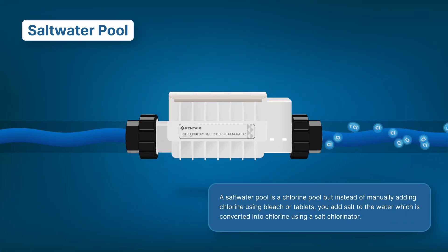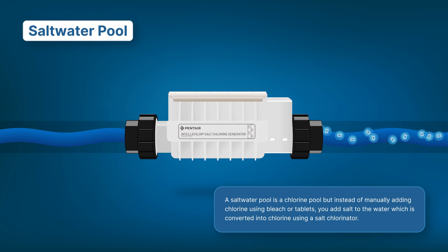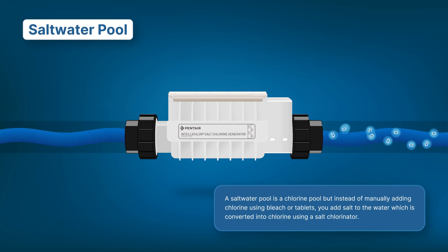If you're confused about what a salt chlorinator is, you're not alone. It's a common misconception that saltwater pools are non-chlorine pools. Unfortunately, that's not the case. A saltwater pool is a chlorine pool, but instead of manually adding chlorine using bleach or tablets, you add salt to the water, which is converted into chlorine using a salt chlorinator.